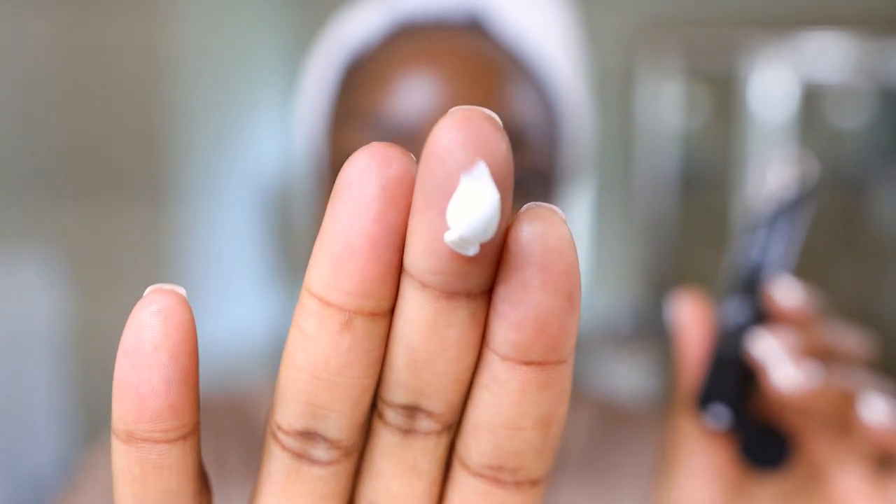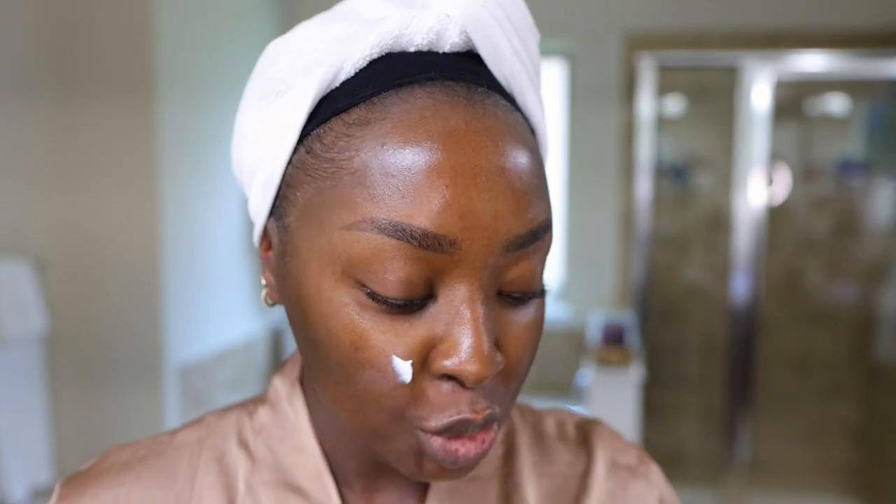Now we've got the NARS Soft Matte Primer situation coming. It looks like a cream. The areas where I get oily is where I'm going to put this primer — if you've watched my video on primers, then this is already a familiar sentiment to you. I'm not going to prime my entire face because my concern is not my entire face. However, this is giving lotion. Wow, I was expecting this to immediately look matte.